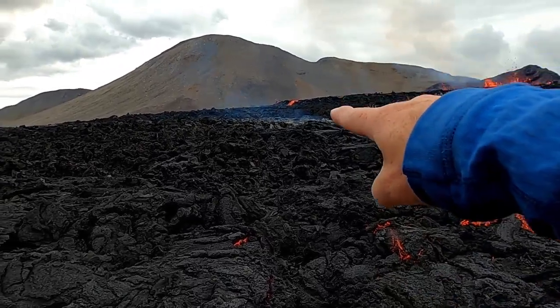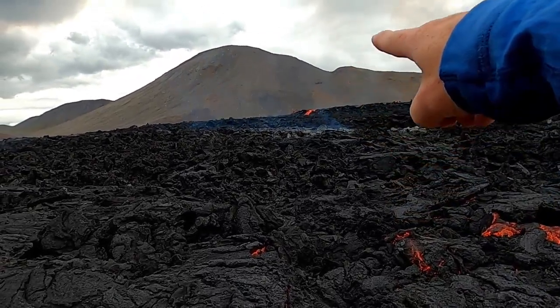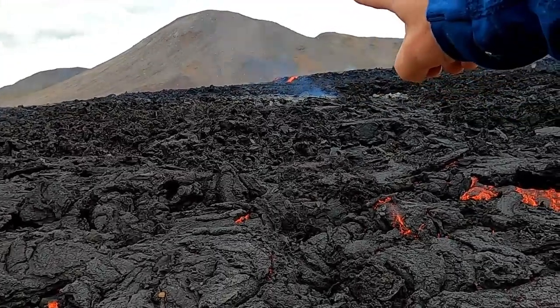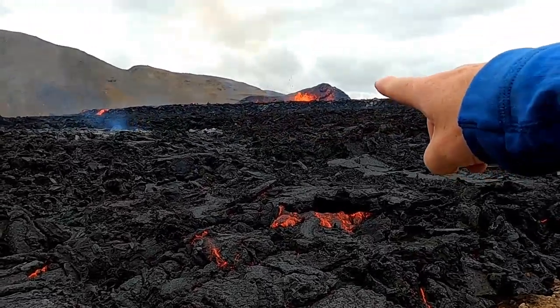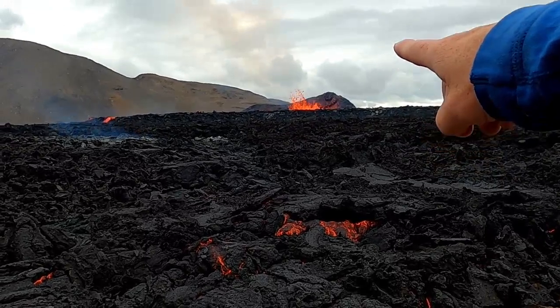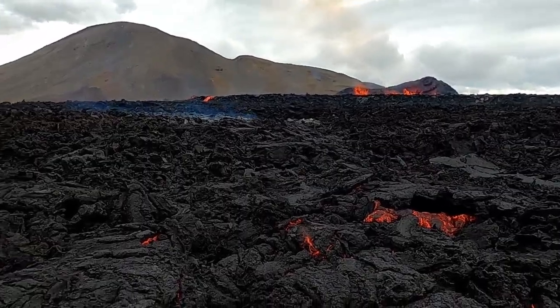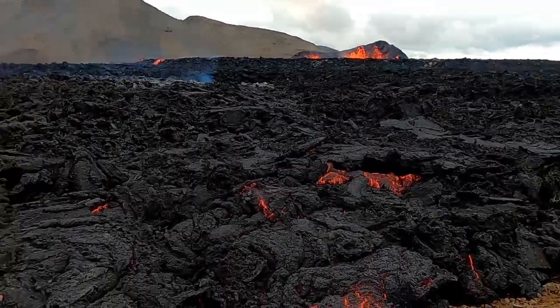Right over here you can see there's actually an active lava channel that's flowing out to the north, and then we have the vent over here that's building the spatter cone in this direction. Sorry for the helicopter noise — it's sort of non-stop relentless right now.